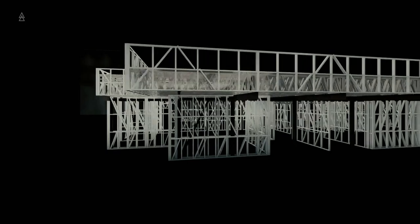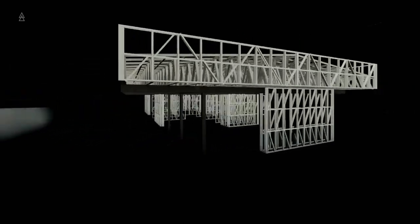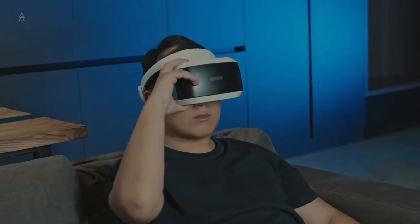You will also receive a 3D model that you can review with your family or team members independently. It is possible to view additional elements or impose a projection of this frame directly on the construction site through an app — you can even view it through a 3D model or through glasses.